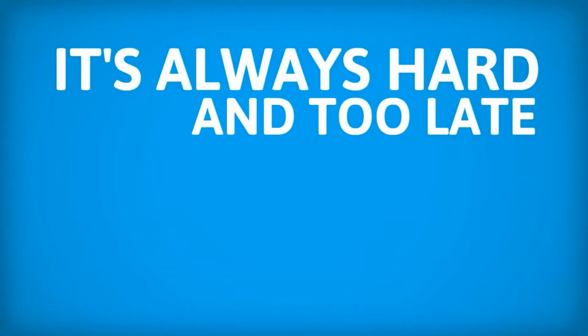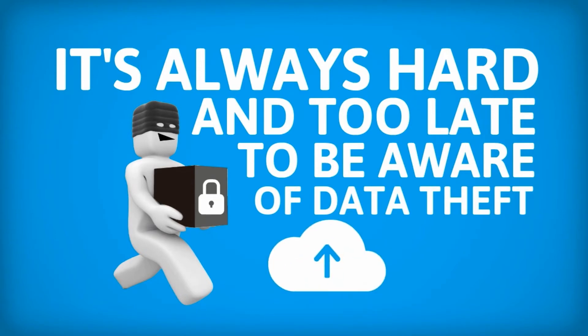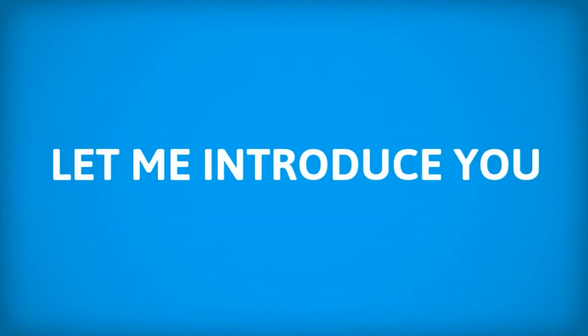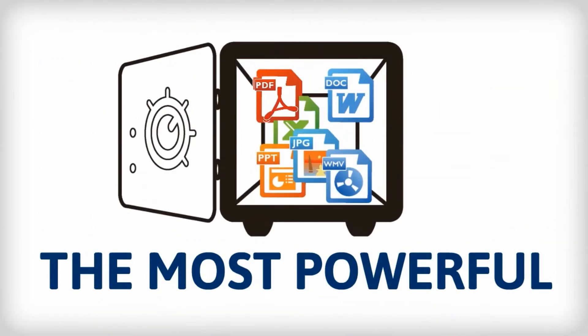It's always hard and too late to be aware of data theft. A new protection against data privacy of the cloud era has been launched. Let me introduce you to Ultimate Guard Key — the most powerful data protection, a key to a safety box that protects secret files.